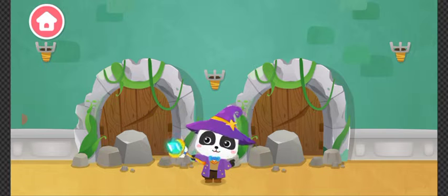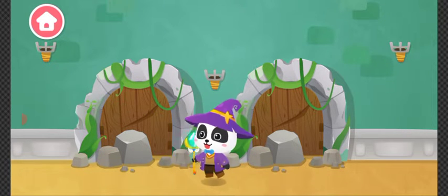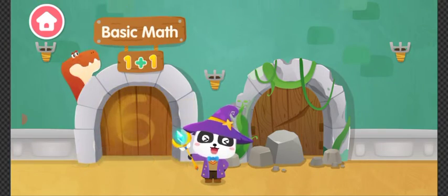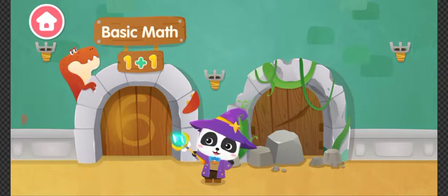This magic door doesn't work. Let's fix it! Baby Buzz Magic Affixing! Wow! The magic door is fixed! Let's check it out!